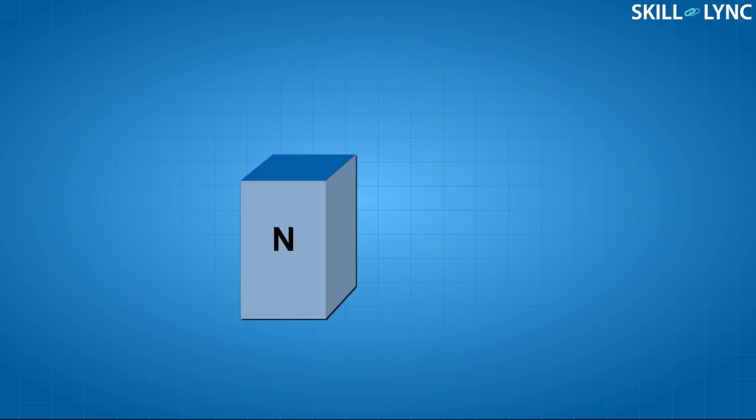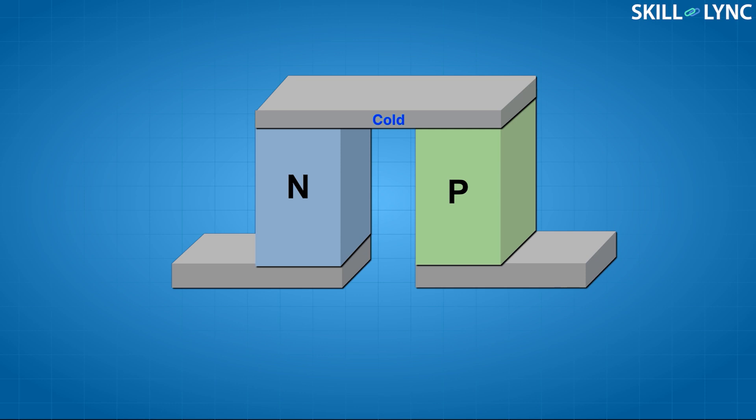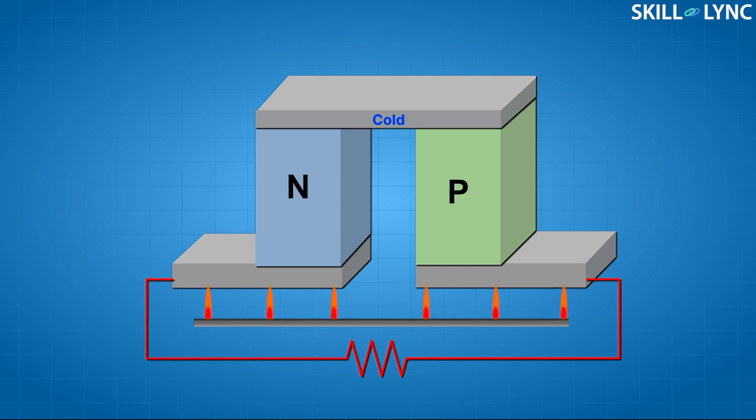The thermoelectric generator is made of an N-type semiconductor and a P-type semiconductor. The two semiconductors are connected together electrically by a metal strip. The Seebeck effect enables the conversion of heat energy to a voltage potential, and is caused due to the movement of charge carriers within the semiconductors. When heat is applied to one side of the semiconductor device, it repels the electrons and holes towards the colder side. This causes a buildup of charges on the cold side, creating a voltage potential directly proportional to the temperature difference across the semiconductors. Due to this potential difference, a flow of electrons is generated, thus inducing current.